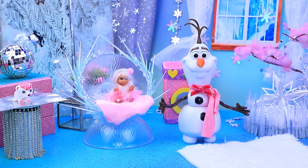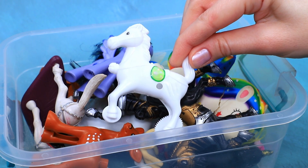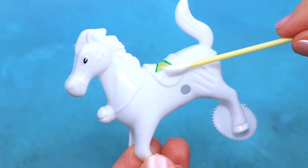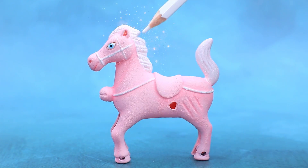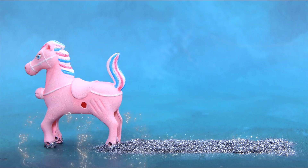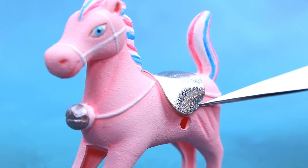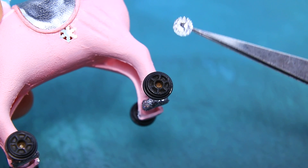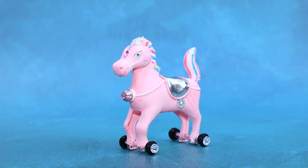Time to choose a horse! They dye the fur pink — an unusual color. Glitter hooves clatter, and eco leather is useful for the saddle. Wheels are added, and this toy horse is ready to entertain their little rider.